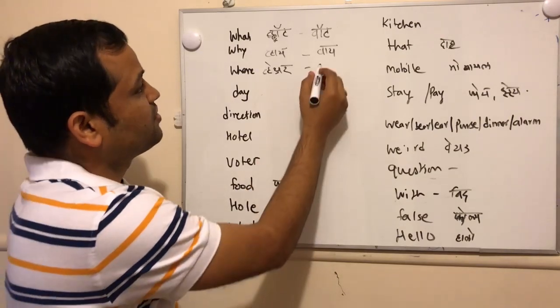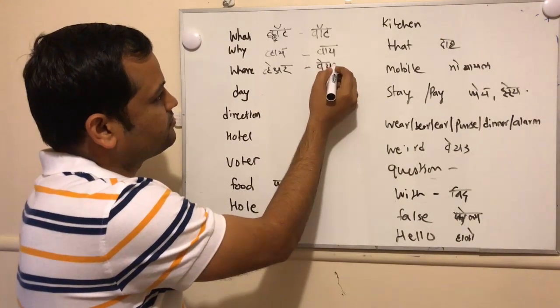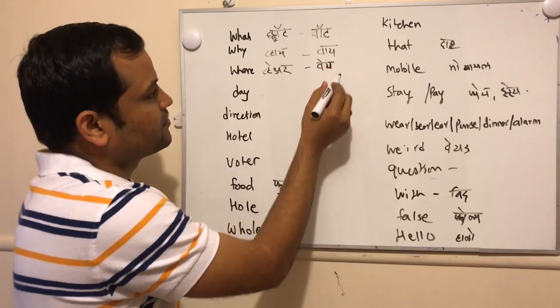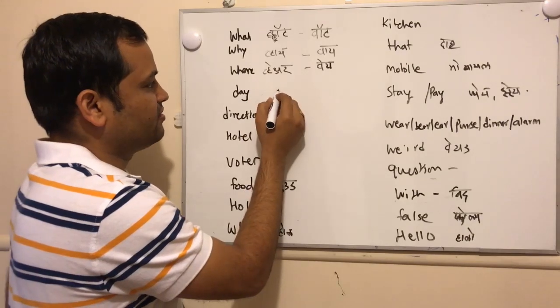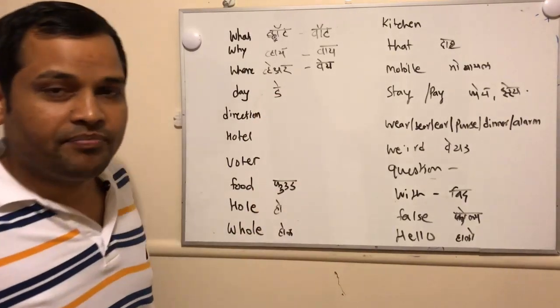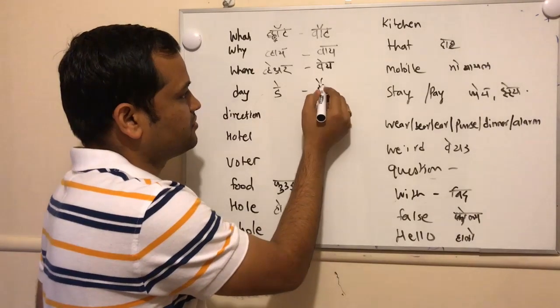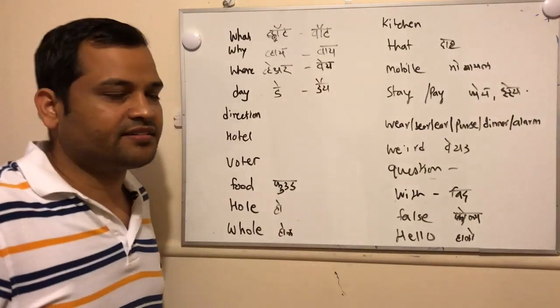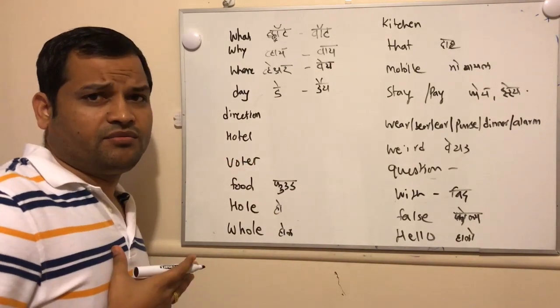Next is 'this day' — this is how we pronounce it, but actually it should be pronounced like 'today.' Like that.